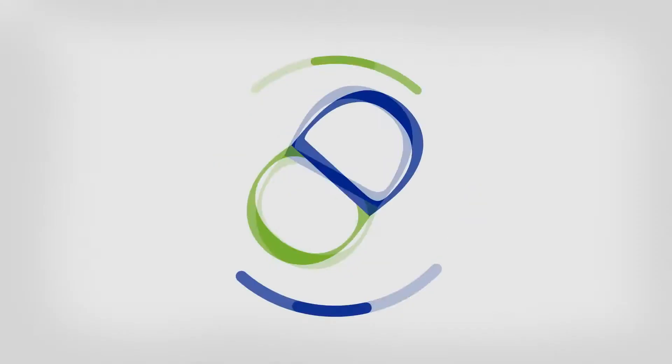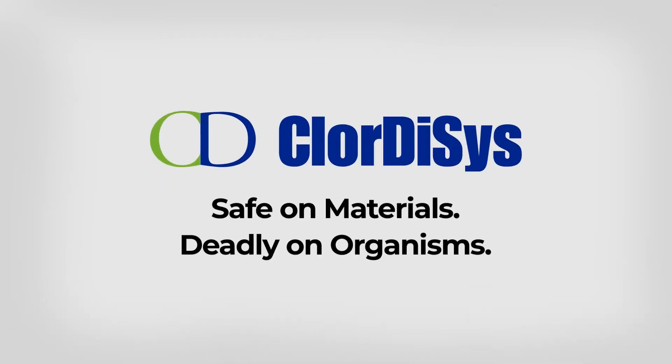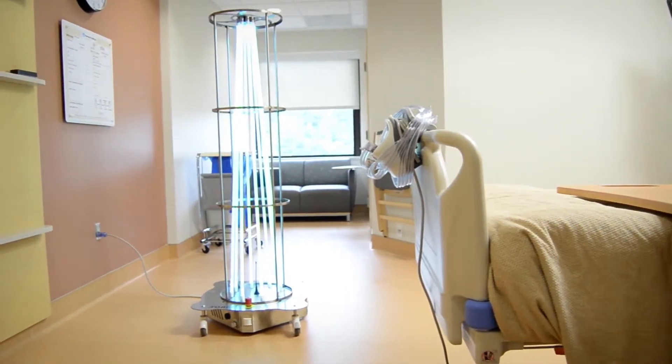Hi, I'm Denise Gaffney, the Vice President of the Foundation for Monmouth Medical Center Southern Campus. We've partnered with Chlordices and we wanted to show you exactly the impact the incredible equipment has had on reducing infections for our patients and our staff here at the Medical Center.